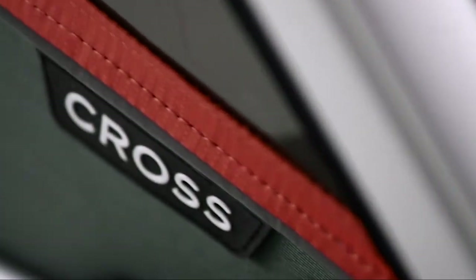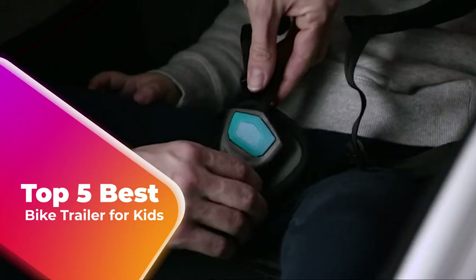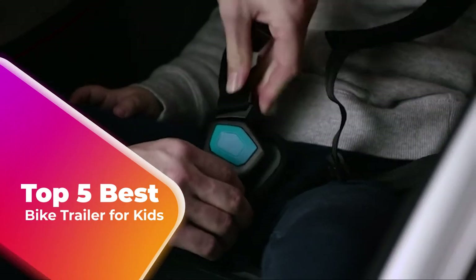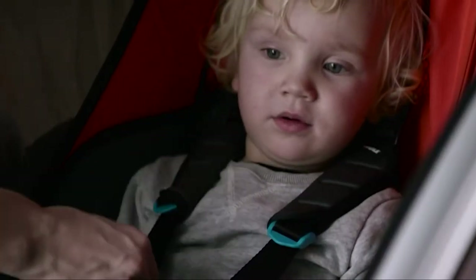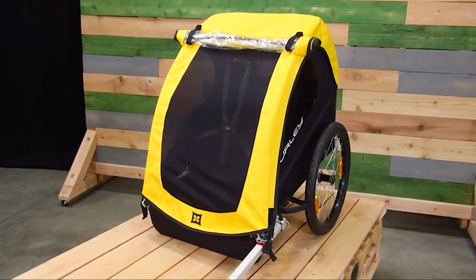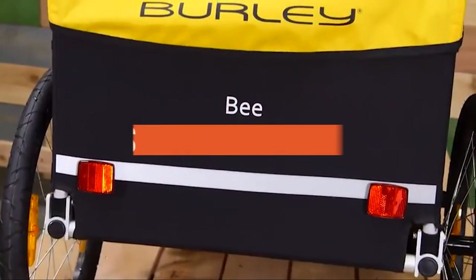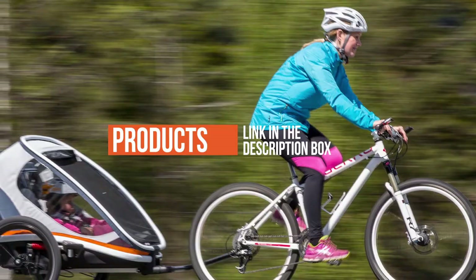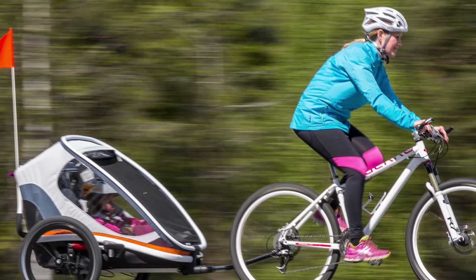Are you looking for the best bike trailer for kids? I have compiled a list of the top five bike trailers for kids this year. These bike trailers are hand-picked based on overall design, hardware, customer reviews, and expert reviews. I will show each trailer's strengths and weaknesses. Be sure to check the links in the description for more information and updated pricing.